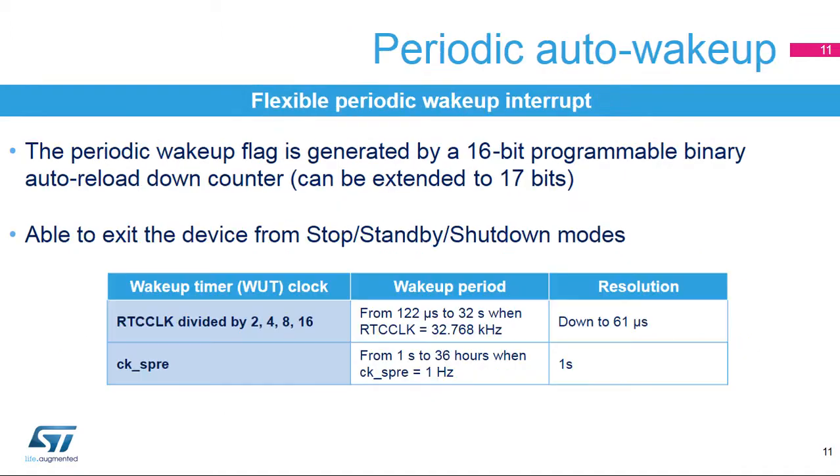When the masks are used, periodic alarms are generated. In addition to the calendar and alarms, another 16-bit auto-reload counter can generate periodic events with wake-up from low-power mode capability. This counter cannot be read. Depending on the software configuration, the wake-up timer clock can be the RTC clock divided by 2, 4, 8, or 16, or the output of the synchronous prescaler. With the divided RTC clock, the wake-up period can be from 122 microseconds to 32 seconds when RTC clock frequency is 32.768 kHz. The resolution is down to 61 microseconds in this case.